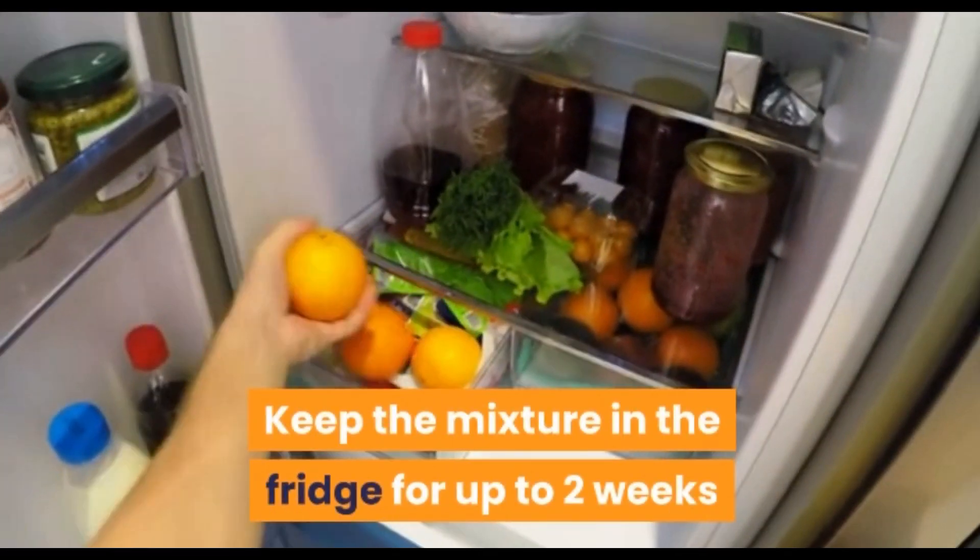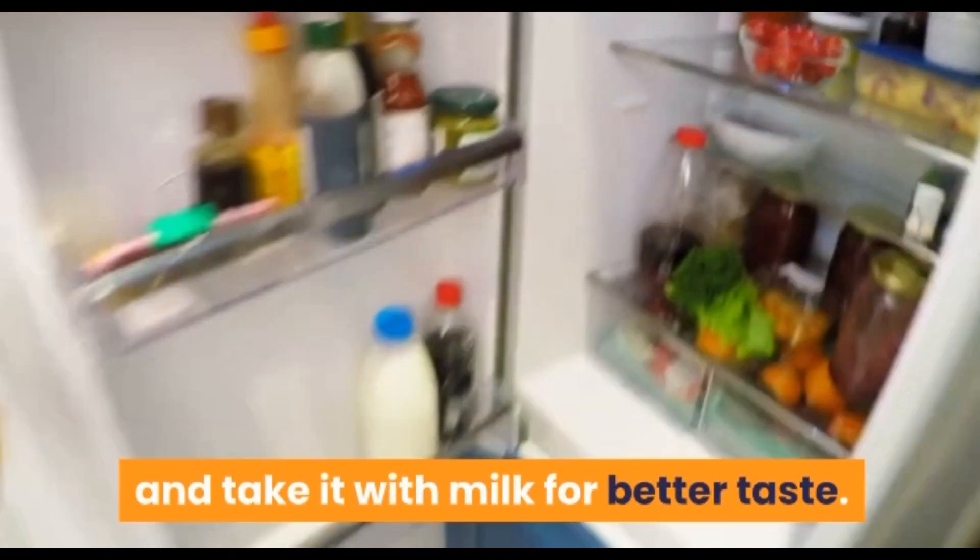Keep the mixture in the fridge for up to 2 weeks and take it with milk for better taste and results.